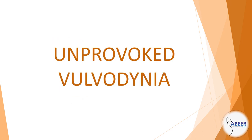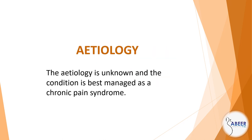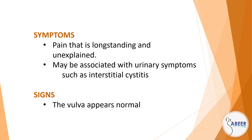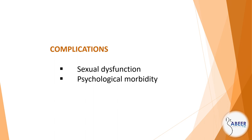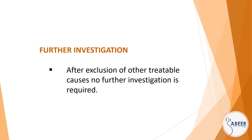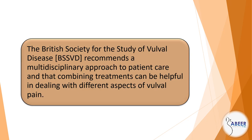Unprovoked vulvodynia. Etiology: The etiology is unknown and the condition is best managed as a chronic pain syndrome. Clinical features. Symptoms: Pain that is long-standing and unexplained and may be associated with urinary symptoms such as interstitial cystitis. Signs: The vulva appears normal. Complications: Sexual dysfunction and psychological morbidity. Diagnosis: Clinical diagnosis made on history and examination having excluded other causes. Management — further investigation: After exclusion of other treatable causes, no further investigation is required.